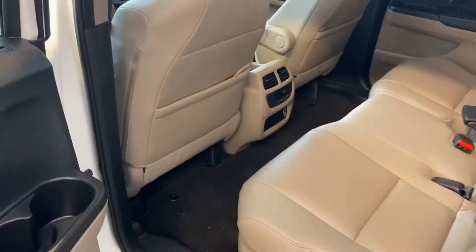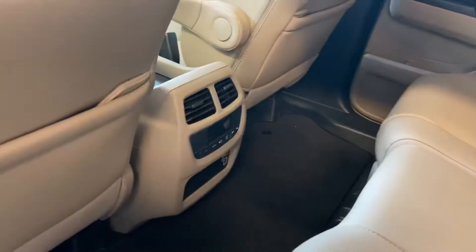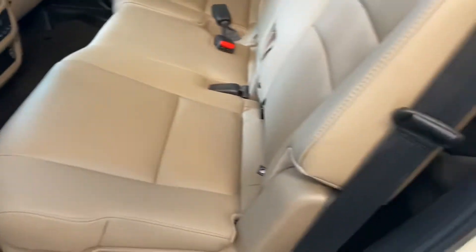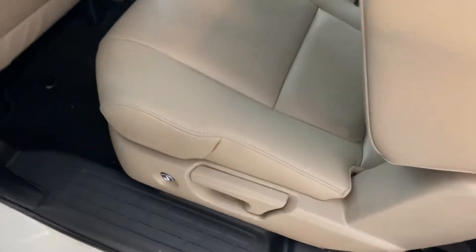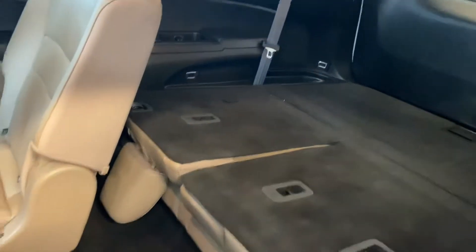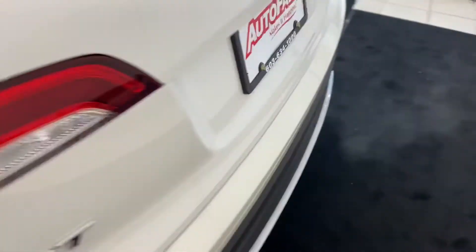If we take a look in back, same leather interior and everything. Going to have two USB ports right there, as well as an extremely accessible third row. You push that button right there, and then this just pushes out, and then you are open for business.